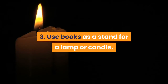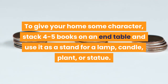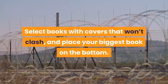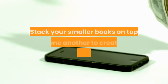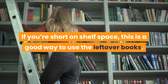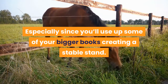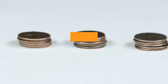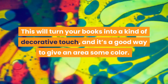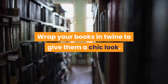Use books as a stand for a lamp or candle to give your home some character. Stack 4 to 5 books on an end table and use it as a stand for a lamp, candle, plant, or statue. Select books with covers that won't clash and place your biggest book on the bottom. Stack smaller books on top to create a gradual incline. You can also stack books and leave nothing on top as a decorative touch, giving an area some color. Wrap your books in twine for a chic look.